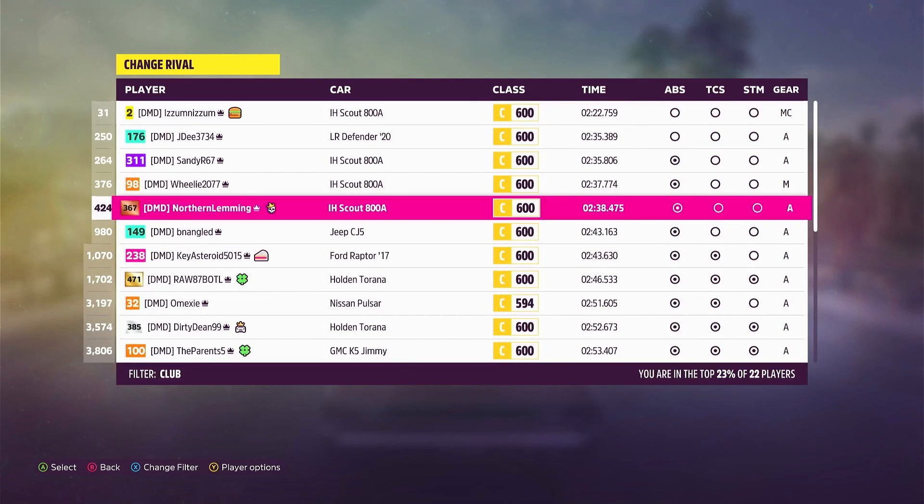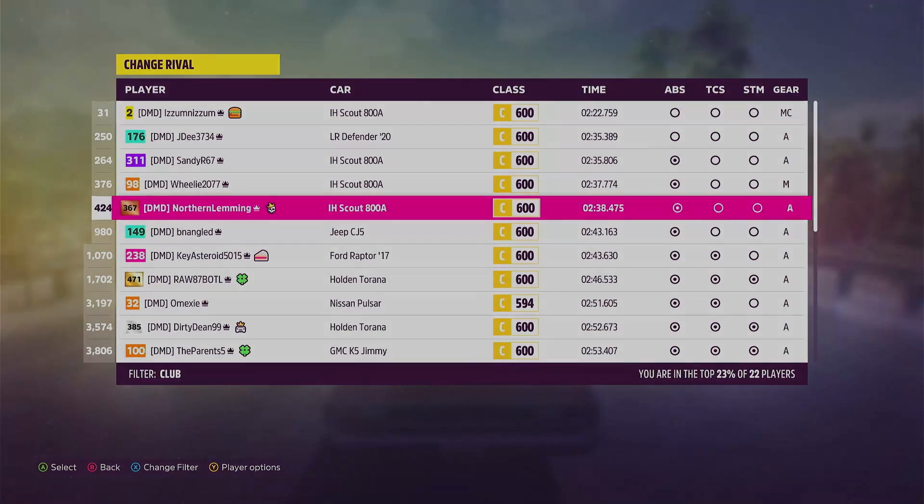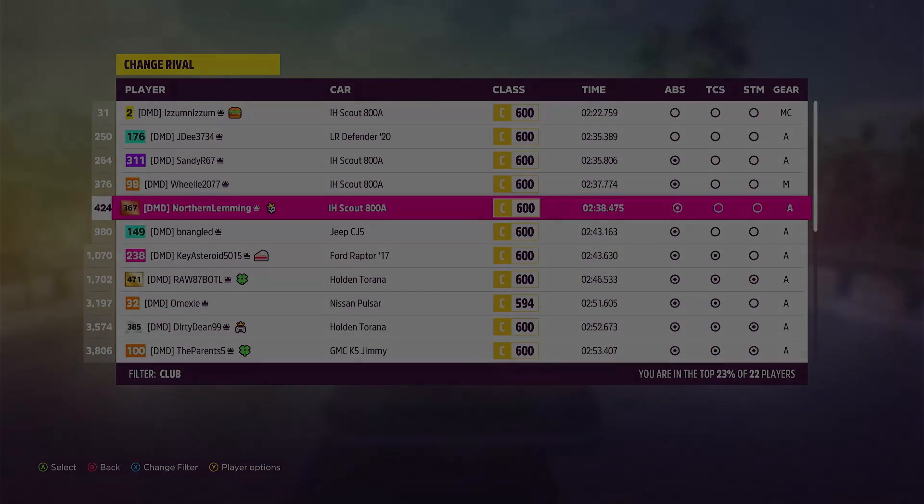If you're interested in Rivals, I have a playlist which documents all of my Top 1% attempts. There's also a how-to video which you might find useful if you're just beginning Rivals or looking to improve. Both of those should be on your screen now. Thank you very much for watching — I hope you enjoyed it, and if you did, please hit that like button. I'll see you in the next one. Thanks very much, bye!